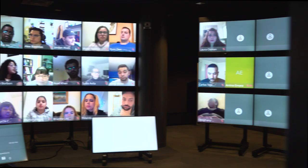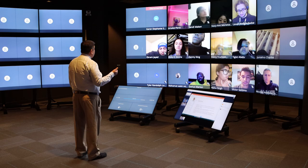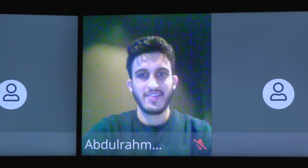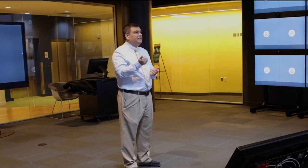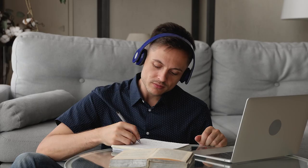Each student's face on the screen is about the same size as they would be in person, and the sound will come from speakers located on each individual screen so the professor will know which student to look toward when they start speaking. Every student has the best seat in class with a full view of the instructor, all while sitting comfortably at home.